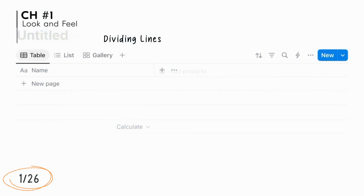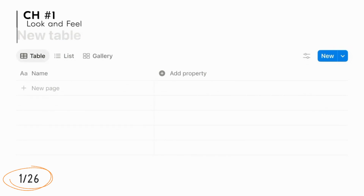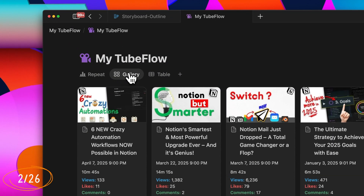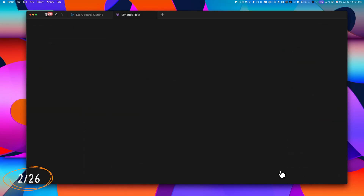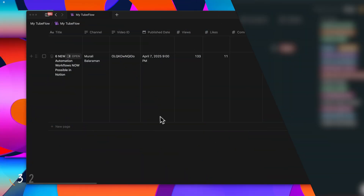Database tables now have a cleaner, much simpler appearance. Those dividing lines are all gone, giving it a more modern feel. Views now appear as sleek pill-style tabs at the top of your database, matching the design language from Notion's earlier updates and making it super easy to spot which view you're in. The calculate row — the one that's always at the bottom — is now hidden by default.